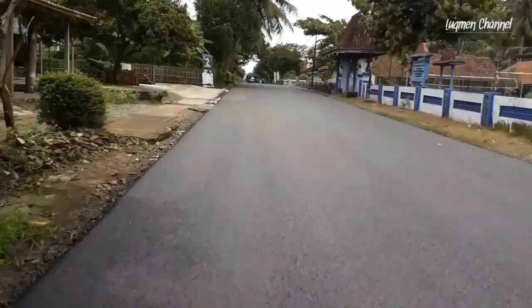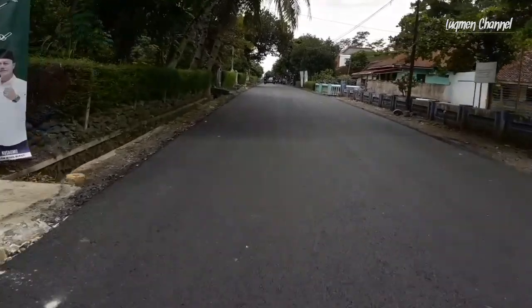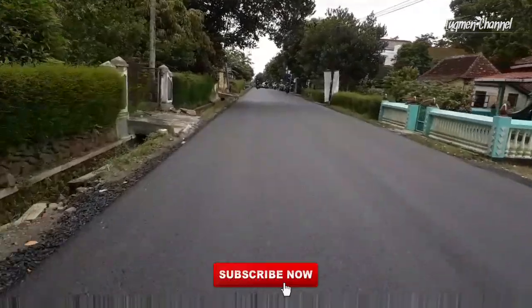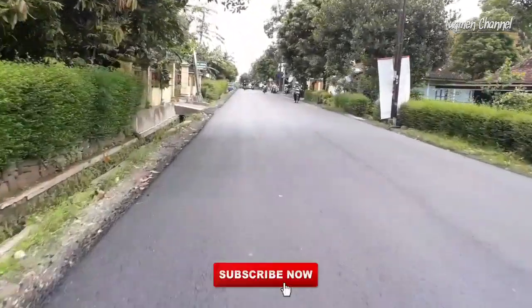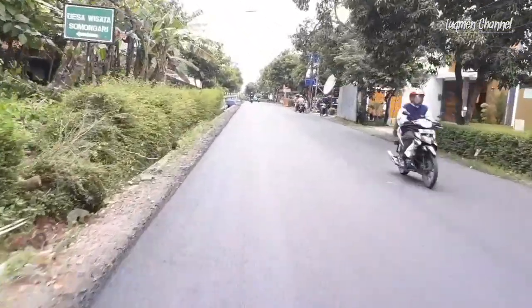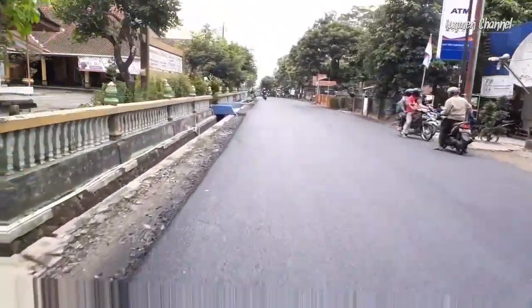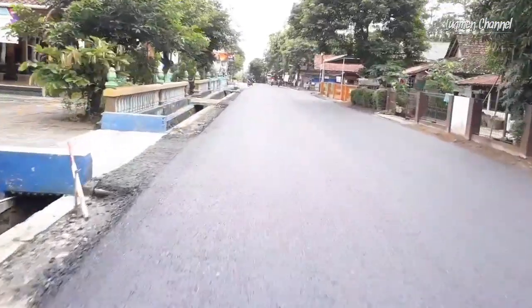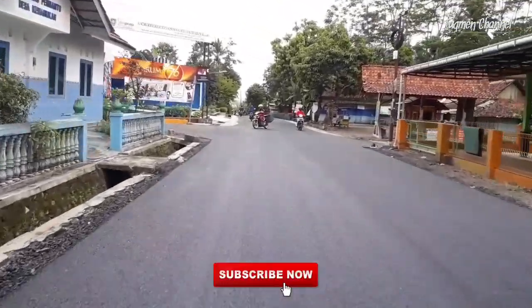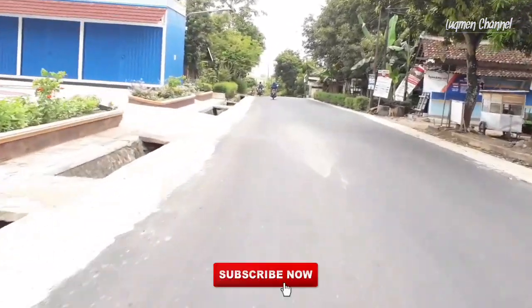Oke teman-teman, mungkin cukup sekian dulu video kali ini dari saya. Saya ingatkan lagi yang belum subscribe silahkan klik subscribe-nya terlebih dahulu ya, dan juga klik tombol loncengnya agar ada notifikasi video terbaru dari saya. Terima kasih buat semuanya yang sudah menonton, yang sudah like, yang sudah komen, yang sudah subscribe. Semoga teman-teman semuanya diberi kelancaran rezekinya, diberi kesehatan, dan diberikan apa yang ingin teman-teman capai. Amin Ya Rabbal Alamin. Terima kasih teman-teman, sampai jumpa di video saya selanjutnya!